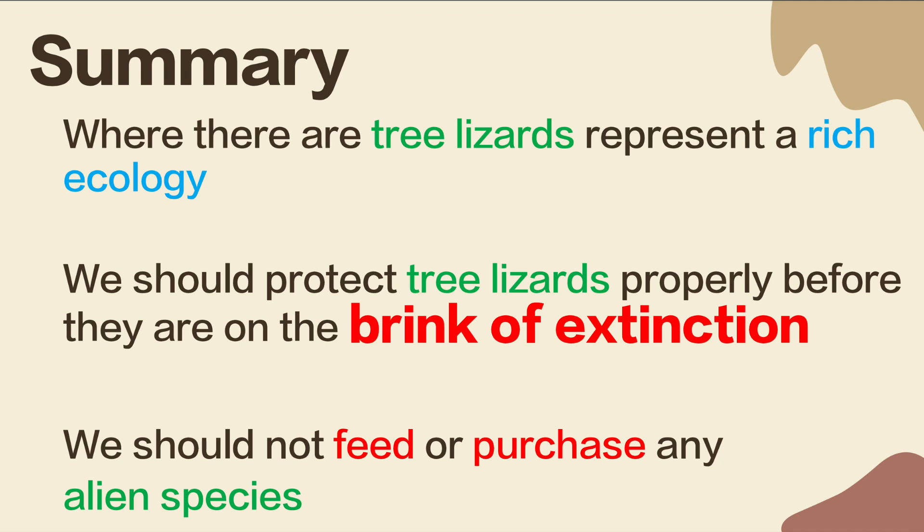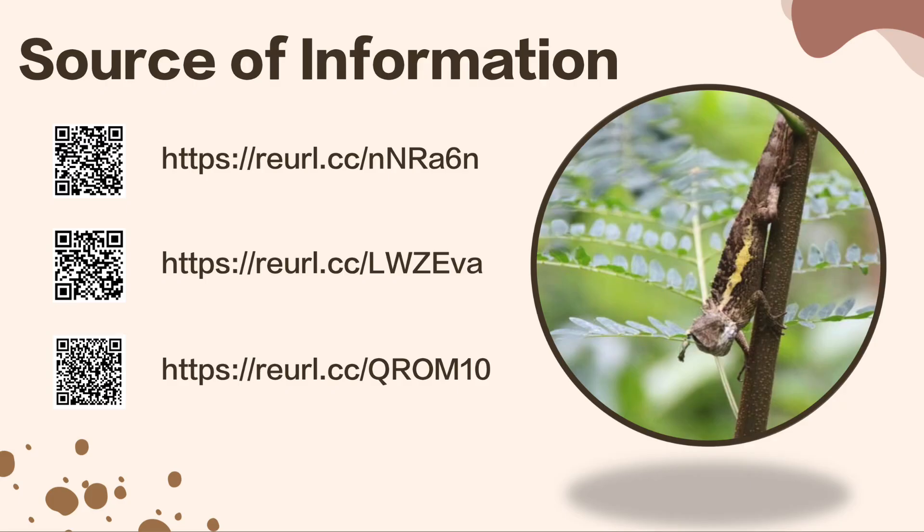Where there are tree lizards, it represents a rich ecology. We should protect tree lizards properly before they are on the brink of extinction, and all species should be treated that way. We should not feed or purchase any alien species. If you want to keep any alien species, you will have to continue feeding them until they die. Those are where I found my information — you can scan the QR code on screen and get more information on those websites.